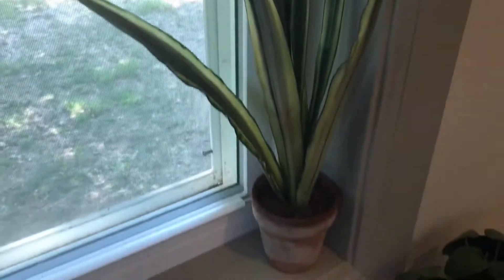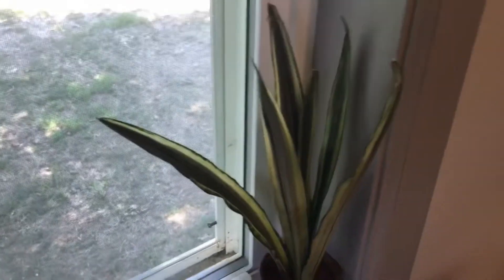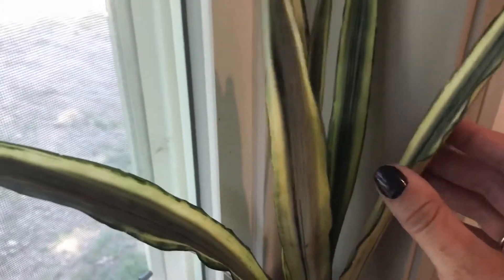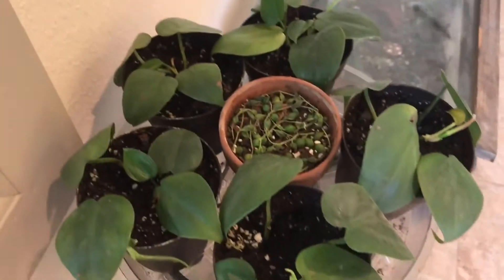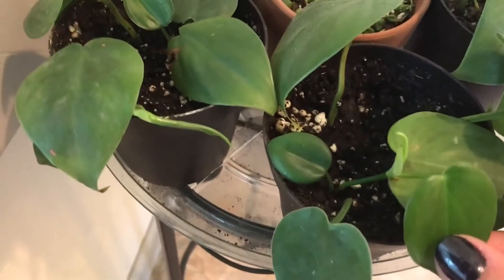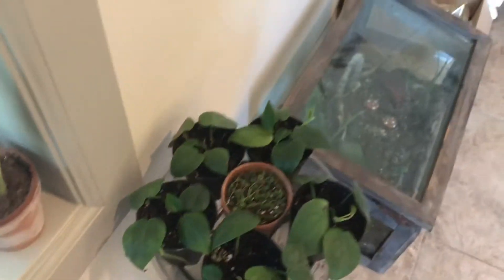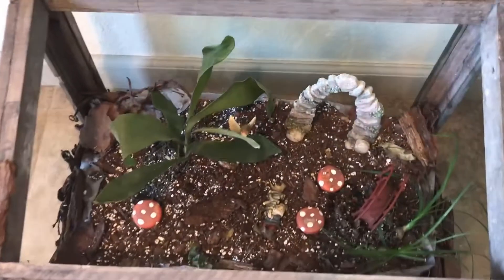Over here we have my Anthurium — sorry, mantle sensation — looking so good. The colors are so rich and creamy and beautiful. Here are all of the Heartleaf philodendron cuttings that are now growing nice extra little leaves everywhere, and then one little string of pearls we're going to work on.